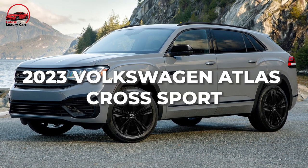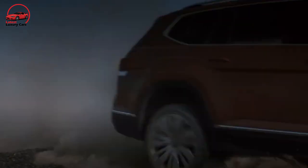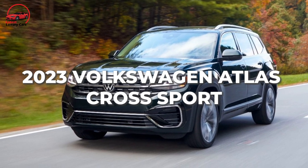Welcome to the YouTube channel Latest Luxury Cars. Today we are going to review the 2023 Volkswagen Atlas Cross Sport.